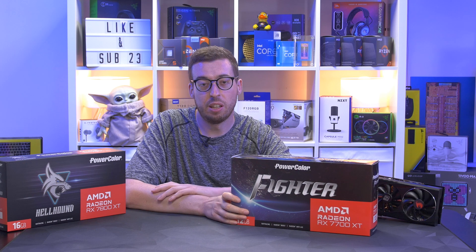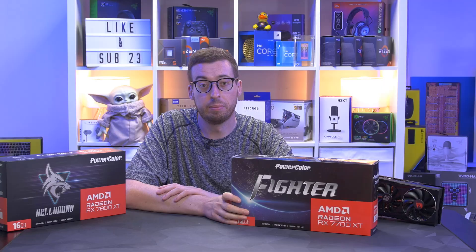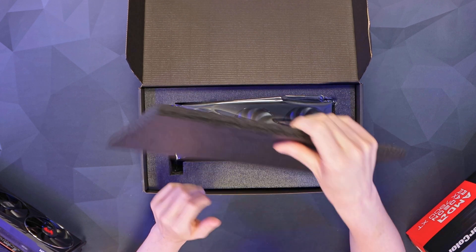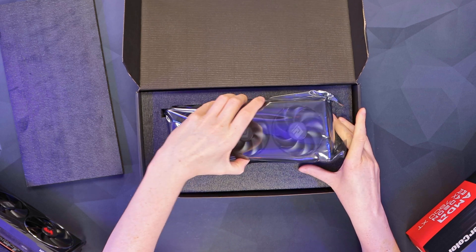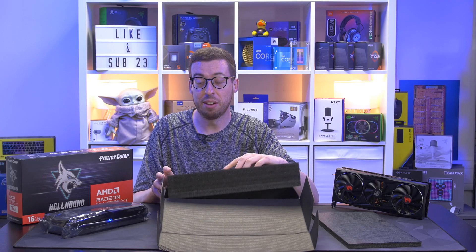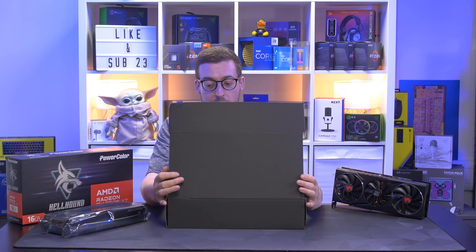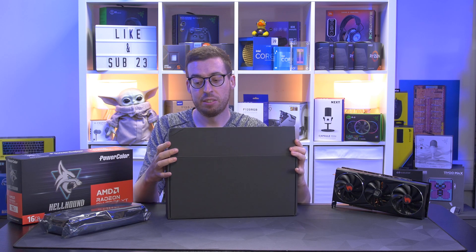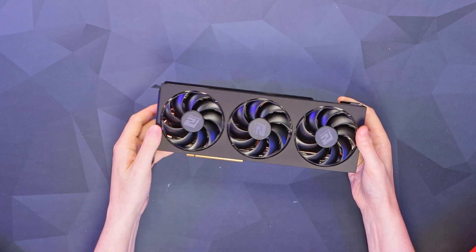There are a few different overclock models available, but the overclocking headroom on these cards is so marginal that you generally don't see much improvement. Going into the box, I wasn't expecting much — and indeed there's literally nothing else included. Just the card in really dense foam. Bear in mind this is the budget version of the 7700 XT, so that's probably why.